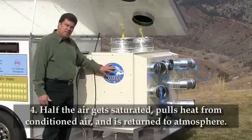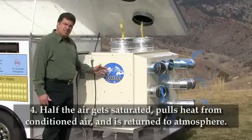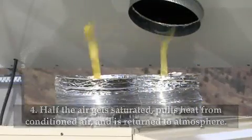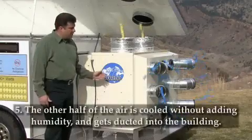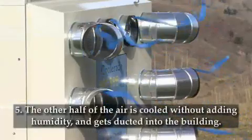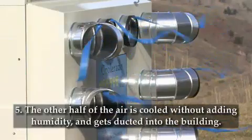which is a patented heat and mass exchanger. Half of the air that enters into the heat and mass exchangers gets saturated with water and it gets rejected out to the atmosphere, out the top of the unit. The other half of the air is conditioned and cooled — it's at an ideal humidity, and that air gets ducted into your home or building.